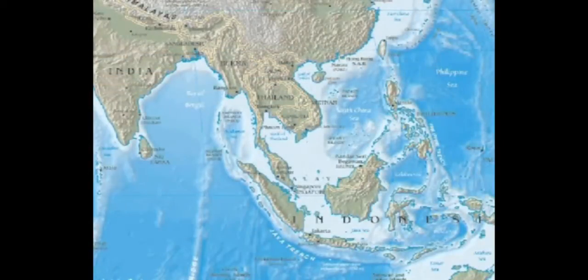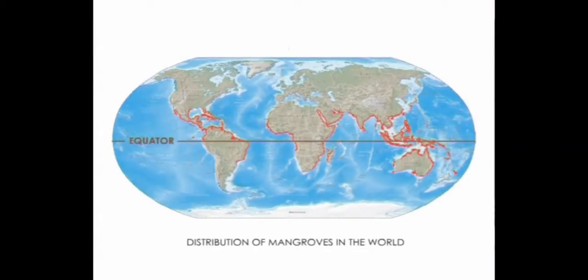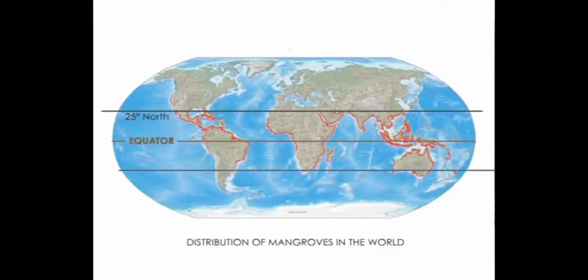Scientists believe that mangroves originated in the Indo-Malaysian region. Today, the estimated 65 species of mangroves are mostly found in a belt that lies between 25 degrees north and 25 degrees south of the equator.